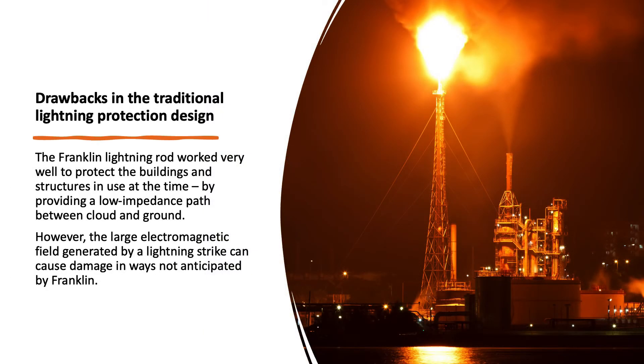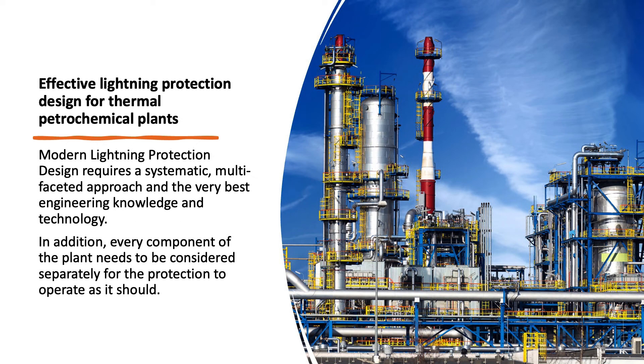There are some drawbacks to traditional lightning protection design. The Franklin lightning rod worked very well to protect the buildings and structures in use at the time by providing a low impedance path between cloud and ground. However, the large electromagnetic field generated by a lightning strike can cause damage in ways not anticipated by Franklin. LEC's lightning protection design for thermal petrochemical plants requires a systematic, multi-faceted approach and the very best engineering knowledge and technology.